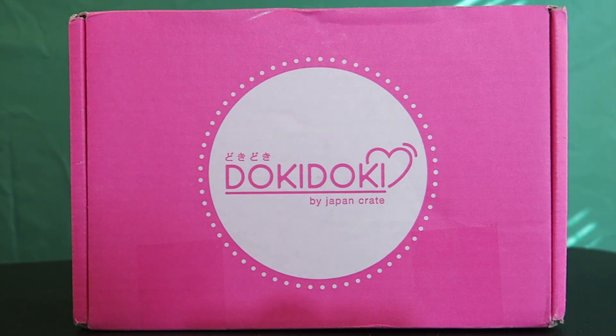It's cute stuff. Look at the box — it's absolutely incredible. Doki Doki Crate, for those who might be interested, is a $30 a month subscription box and it's supposed to contain 8 to 10 kawaii items. We're actually going to see what kind of items we get in this particular crate. I'll have the link down in the description. Thank you so much to Japan Crate for sending me this Doki Doki crate.